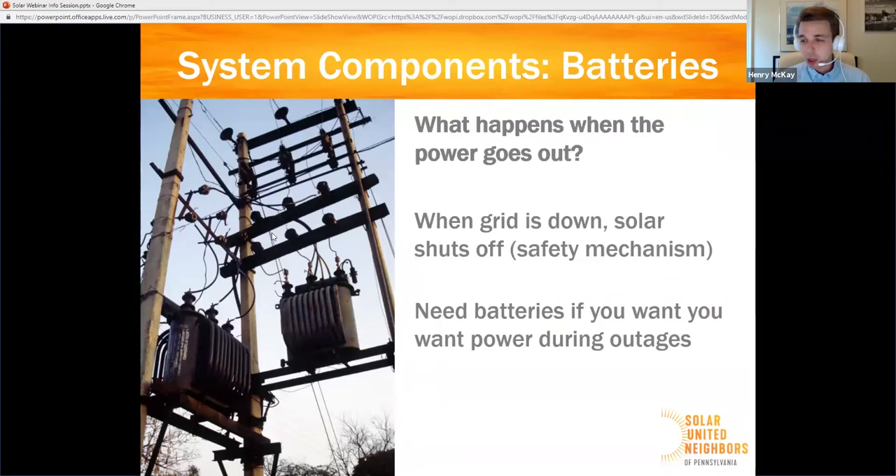The small exception to this rule is if you have an inverter with a feature called a secure power supply or SPS. A secure power supply is essentially just an electrical outlet right in your solar inverter. When there's a power outage, your system will still stop feeding your electrical service panel. But if you plug an extension cord right into that secure power supply, you can run a few loads directly from the inverter, directly from your solar, as long as the sun is shining.